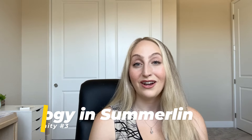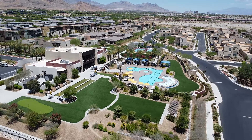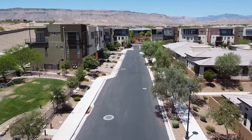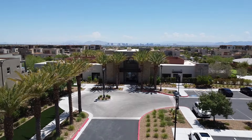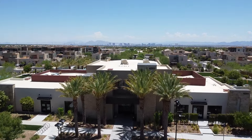The third community we're going to be talking about is Trilogy in Summerlin. I did film a video on Trilogy in Summerlin, so if you'd like to learn more about this community, I'll link it below. For a brief overview, this community has a total of 354 attached condominium-style homes. They are just finishing up construction — there are just a few homes left, so if you are interested in getting in on the new home front, please feel free to reach out. Trilogy in Summerlin is pretty much sold out, having been developing since 2017 up until present day. This is also a gated community and is right across the street from Siena, so both communities are just minutes away from each other.